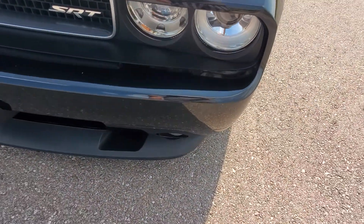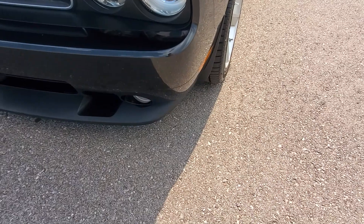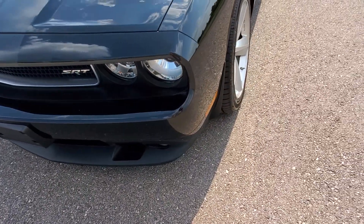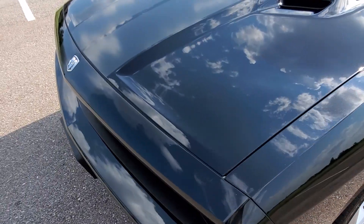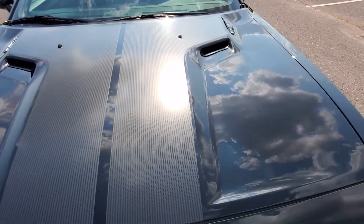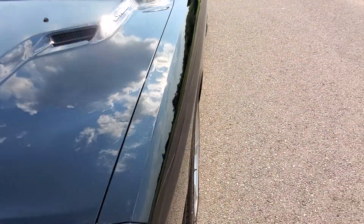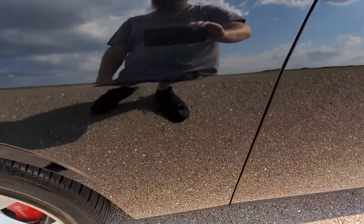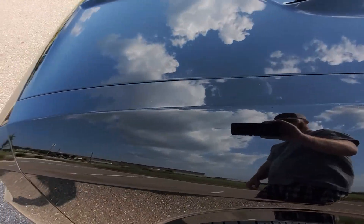It does have the front splitter on there as well, which is intact and in great condition — it's not scuffed up on the front. The hood is also in really good condition. The front driver's side fender looks really good with no issues.